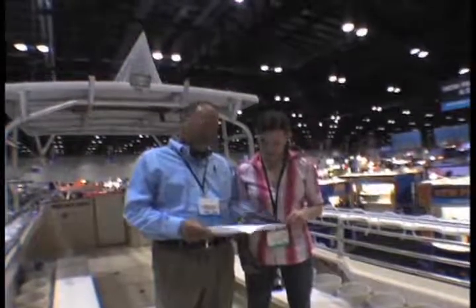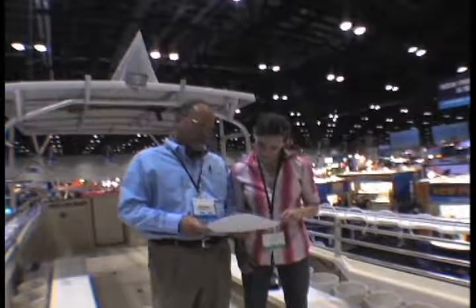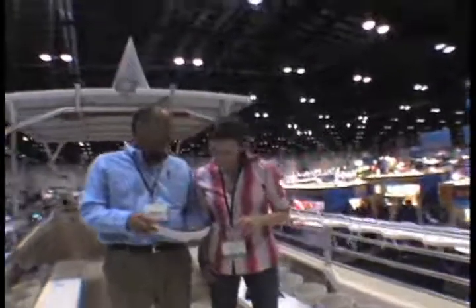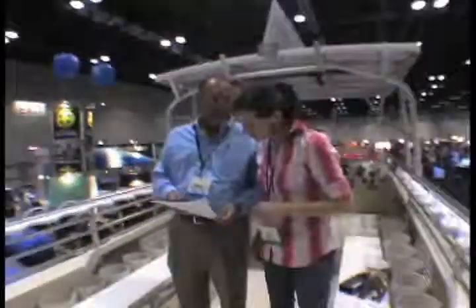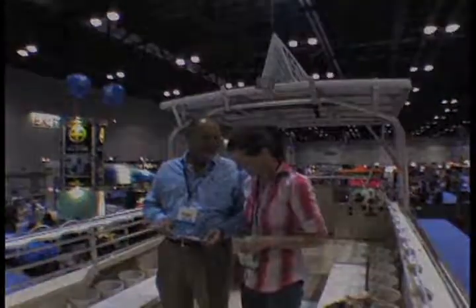The 2009 DEMA show took place in November at Orlando's Orange County Convention Center. In this video, we are going to give you an exclusive look at six of the products that gathered the most attention at this year's show.